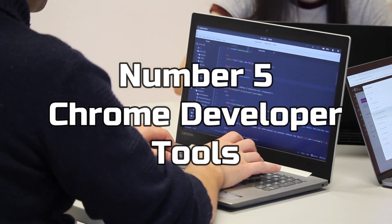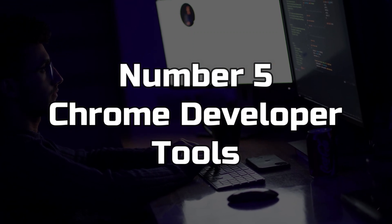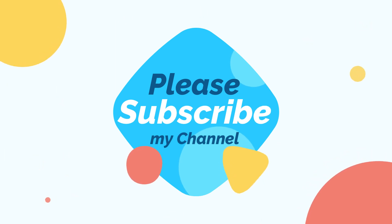These are just a few examples of the many tools available to web developers. The right tool for you will depend on your specific needs and workflow.